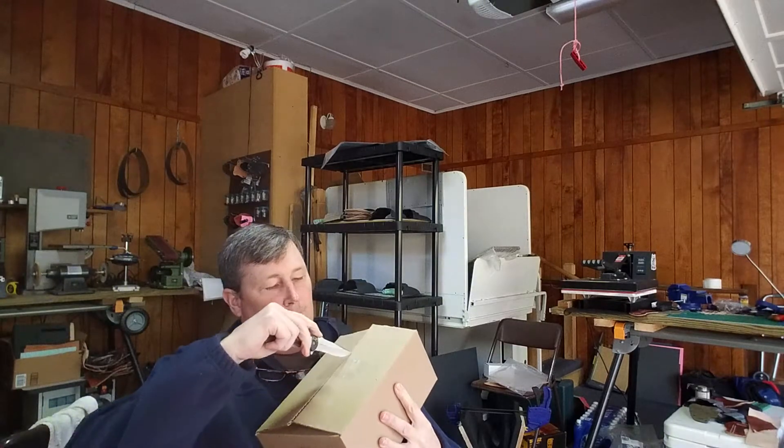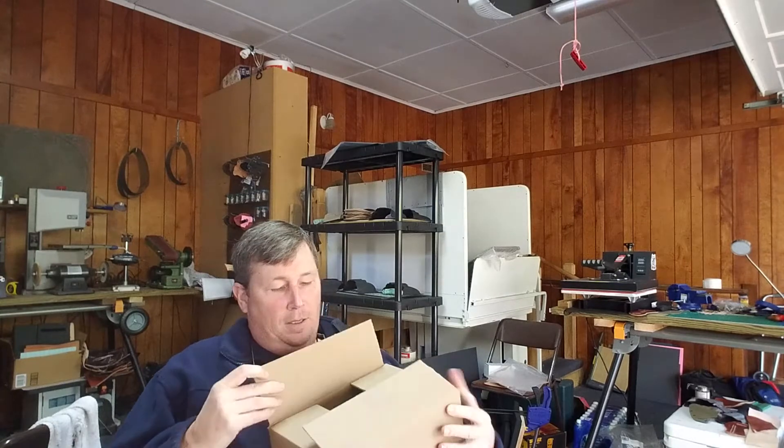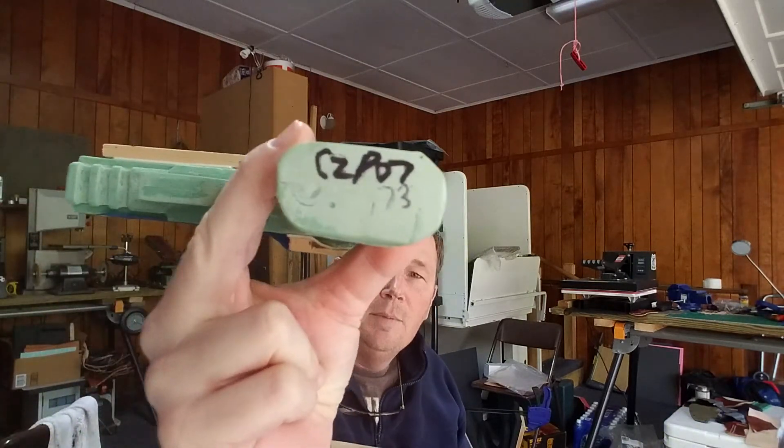So without any further ado, let's go ahead and open the box. No one chose the gun I have, and the gun I have is a CZ P07. That was in the box.